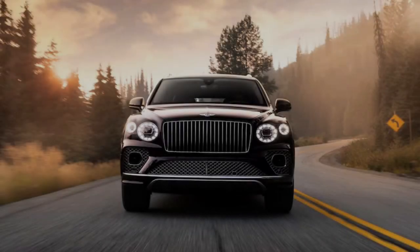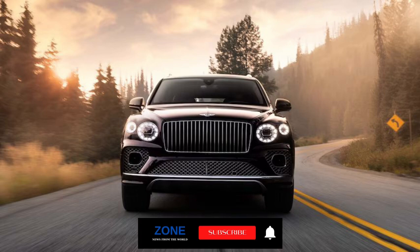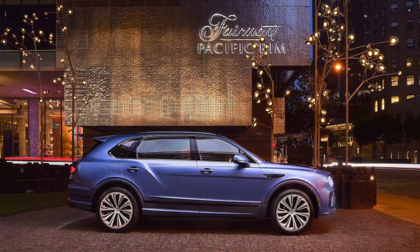Hello to everyone from the world of Zone News. Thank you for choosing us. Our video today is about the 2023 Bentley Bentayga EWB. Given the prevailing economic headwinds hitting British luxury brands like Aston Martin and Jaguar, Bentley is nothing if not pragmatic — and the Bentayga has played a huge role in filling the company's coffers.